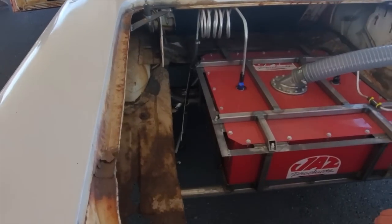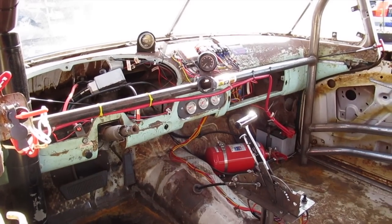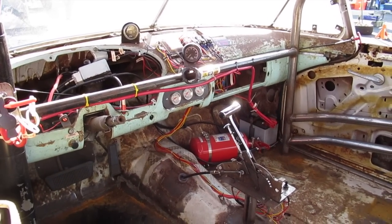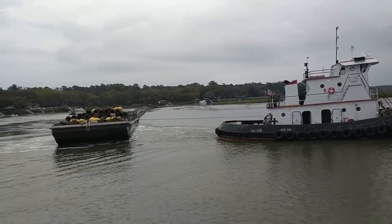With that in mind, the only high-tech mod on this Edsel is the addition of electric power steering from a Toyota Prius. You're not turning that barge without it, according to Team Captain Russ.